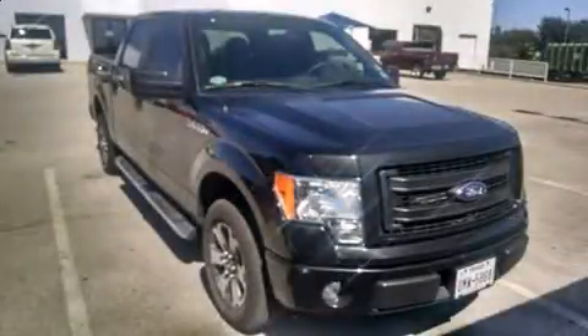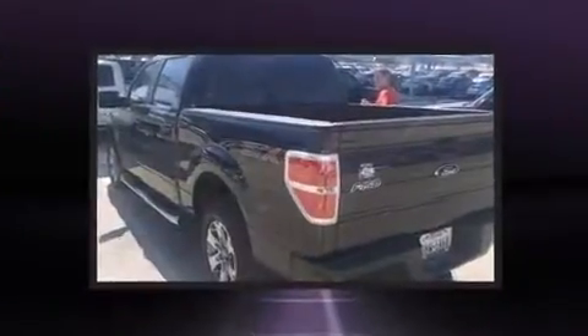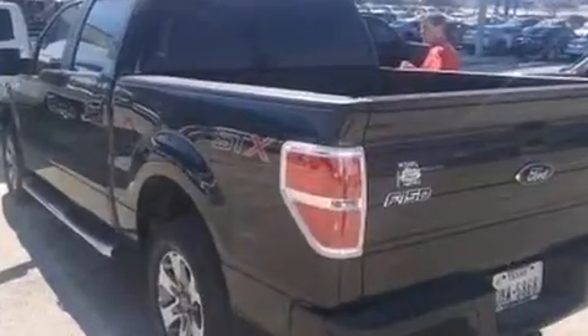Come test drive this 2014 Ford F-150. With less than 4,000 miles on the odometer, this truck is a leading example of refined versatility in the full-size pickup segment.